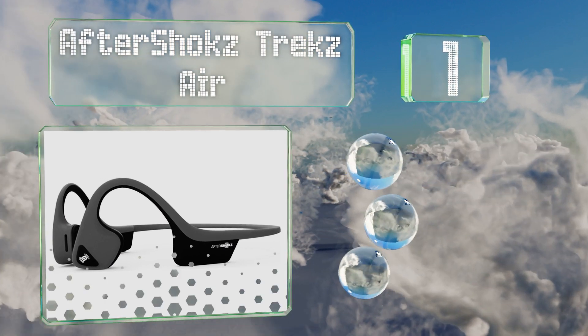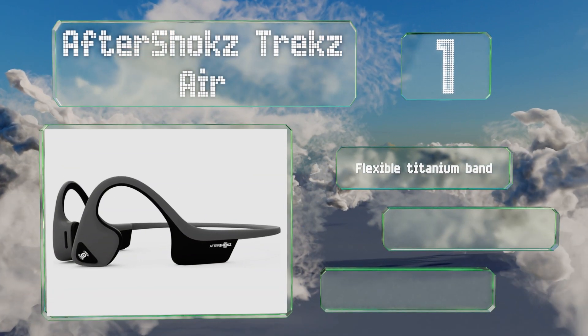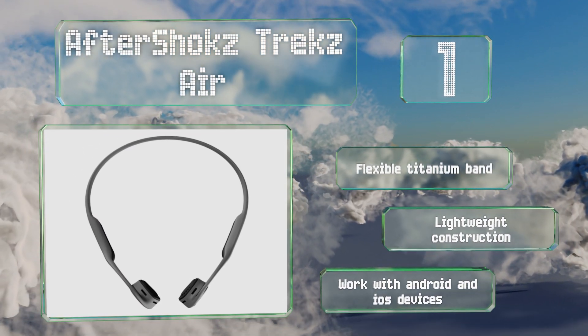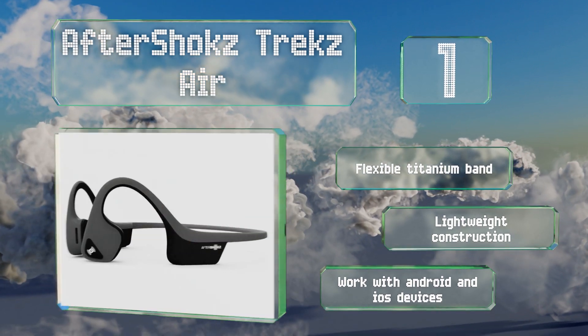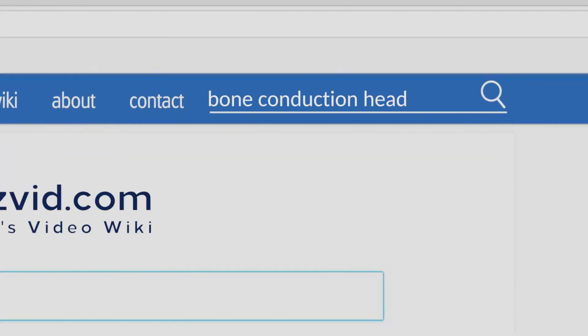Taking the top spot on our list, the Aftershokz Trex Air represent the current pinnacle of bone conduction audio, with a more comfortable fit and consistent clamping force than most of the rest. Their Bluetooth 4.2 technology encourages a strong connection and ensures a long battery life. They feature a flexible titanium band and a lightweight construction, and will work with Android and iOS devices.